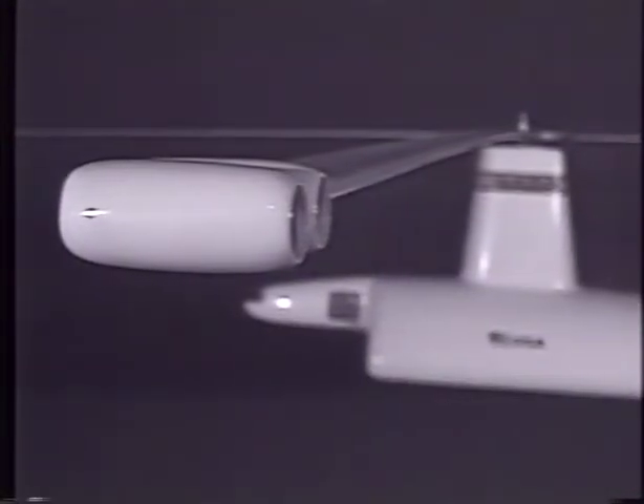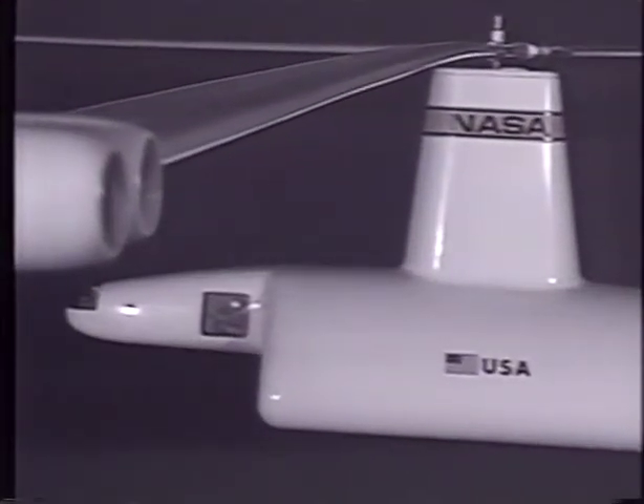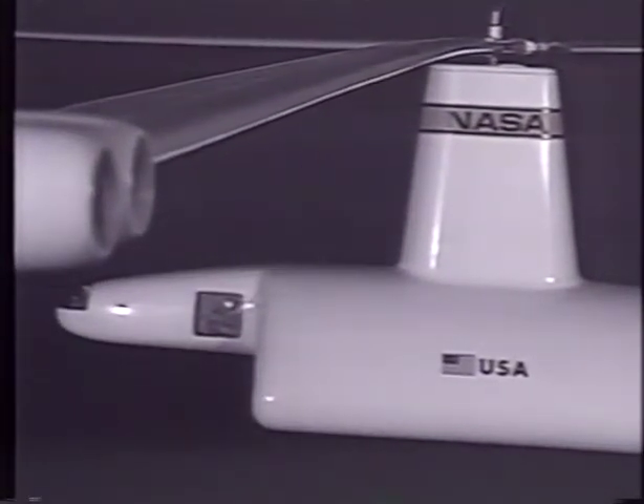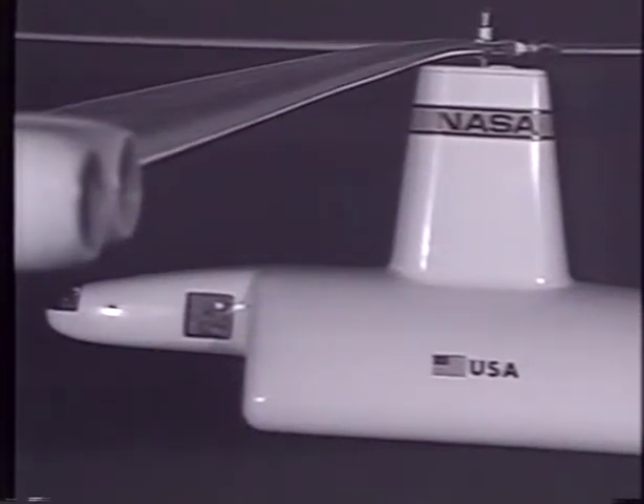After a decade of developing rotors powered at the blade tip by ramjets, rockets, sonic engines, and turbines, Hiller Aircraft was brought together with NASA to develop a concept that would catch a spent rocket booster in midair, as it fell back to Earth following a launch.